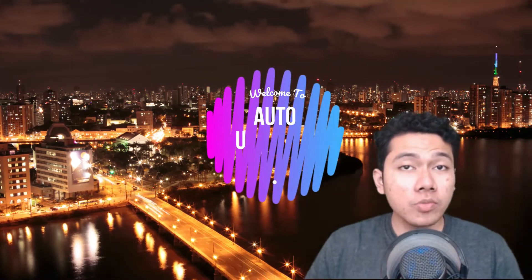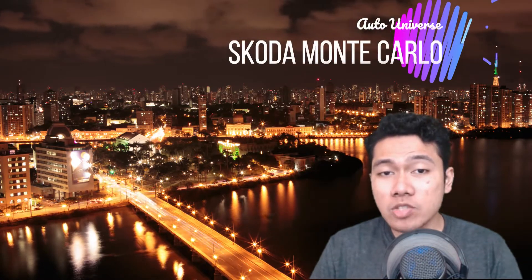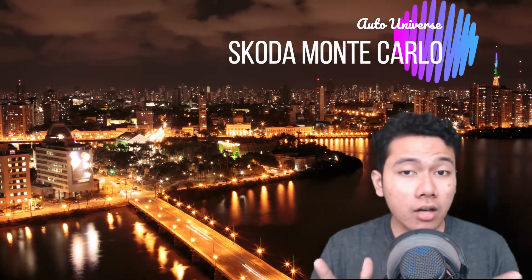Hey there folks, welcome to the Auto Universe. We'll start off today's news with the all-new 2020 Skoda Scala Monte Carlo, revealed with a sophisticated look.